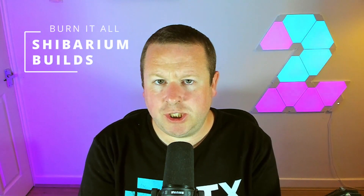Huge burns and massive deflation are coming for both BONE and Shiba Inu using the Shibarium layer 2 network. The price is still holding pretty flat but the network is starting to finally scale. We're going to break down a few key points you need to be aware of when looking at Shiba Inu.